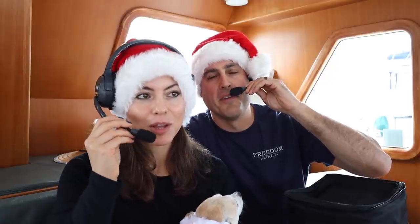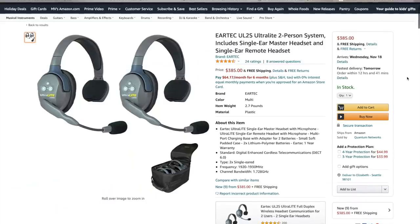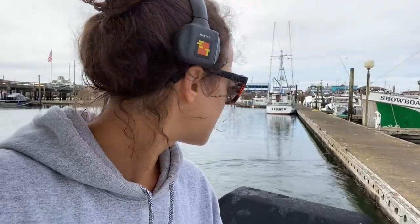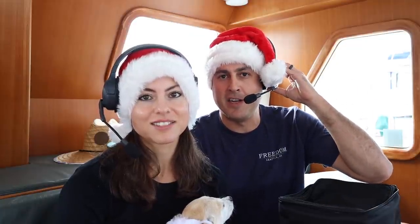Our next item is the Ear-Tech, otherwise known as marriage savers. These are wireless headphones and microphones so we can communicate with each other as if sitting right next to each other. They're perfect for when you're docking the boat and somebody's outside while somebody's inside — you can communicate and call out distances. You can buy them as a kit with one master headset and connect additional units to it.